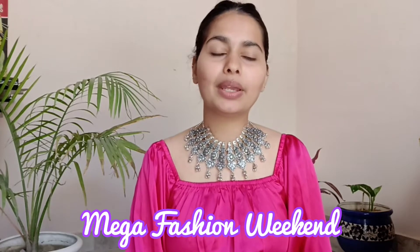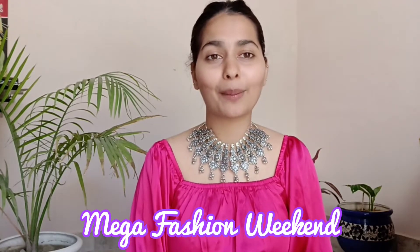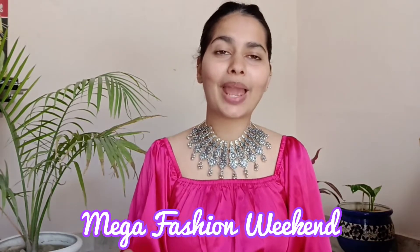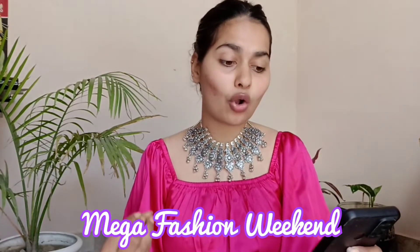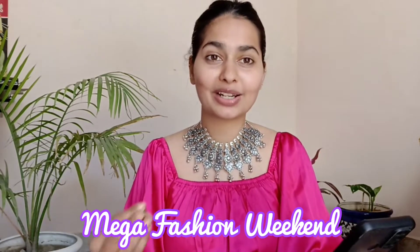Today I am going to do the wedding makeup look. I was waiting for the Amazon sale, and now there is a mega fashion weekend sale starting 4-6 March. You can buy wedding makeup products at very low prices. You will get up to 70% off, plus an extra Rs.300 cashback on fashion and beauty products.